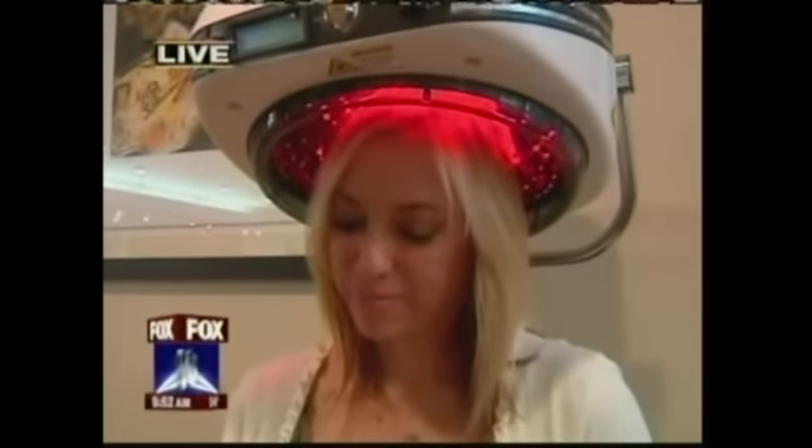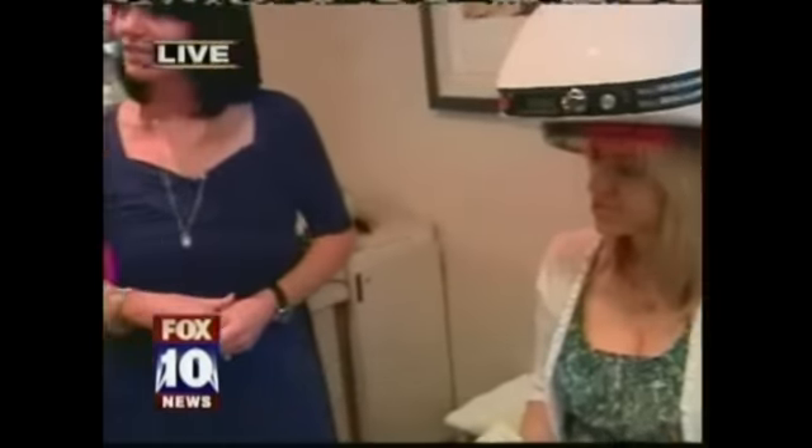It's FDA approved, completely safe. You come in twice a week for 30 minutes each session to get the treatment. Does it hurt? Chris says it just feels like she's in a tunnel. You do this twice a week for a couple of months — how long does it take? They require about six to twelve months.